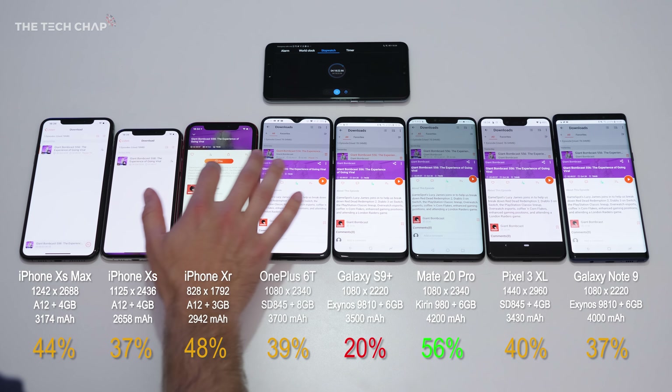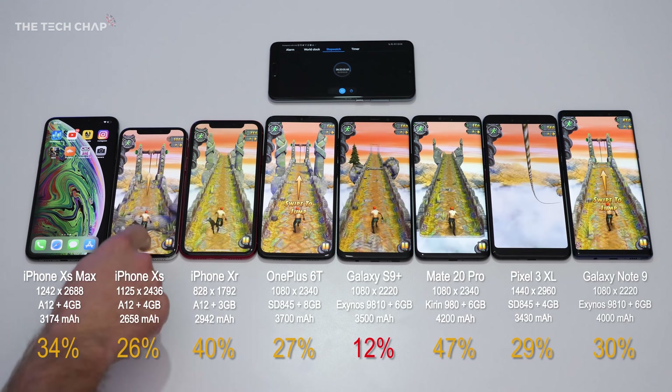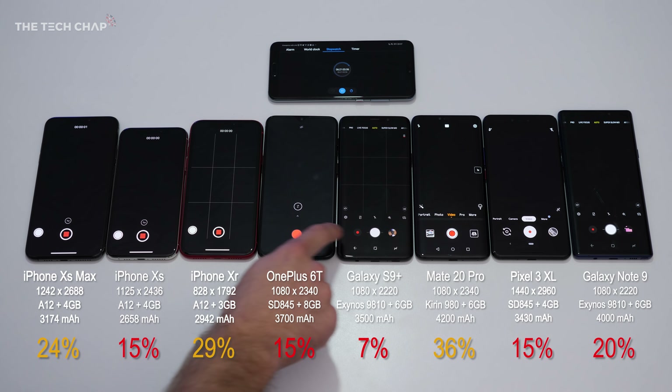That dropped all the phones between 8 and 10%, and now we're moving on to our third game, Temple Run 2, which obviously isn't quite as intensive but is the kind of game a lot of people play. After an hour of that, we're seeing a lot of red — five phones at 20% or less. The iPhone XS, the OnePlus 6T, and the Pixel 3 XL are even, which is actually pretty impressive from the Pixel given that high resolution.